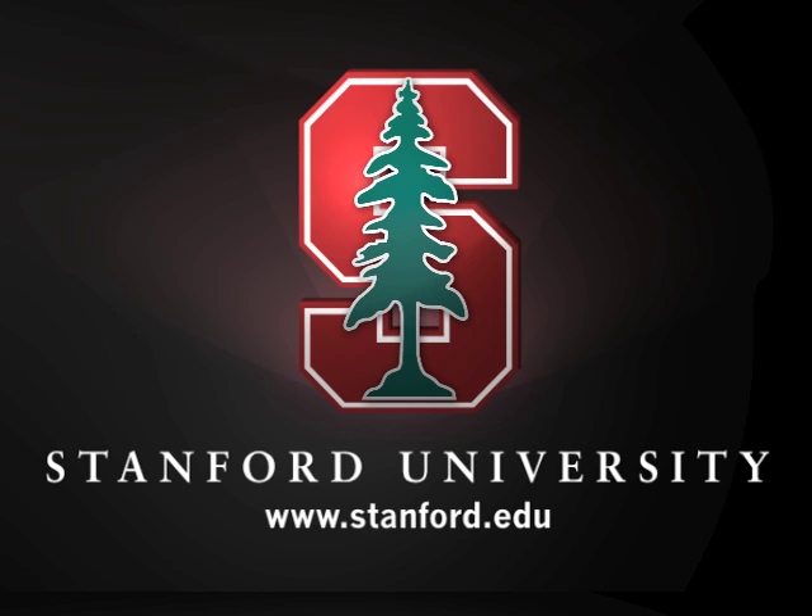This program is brought to you by Stanford University. Please visit us at stanford.edu.